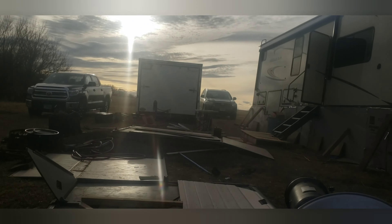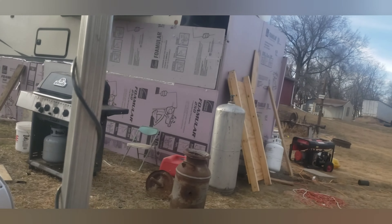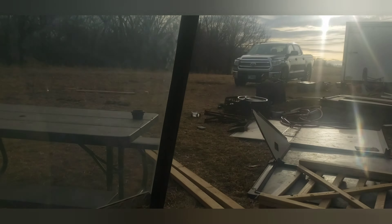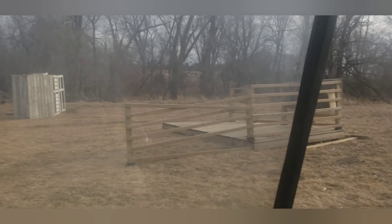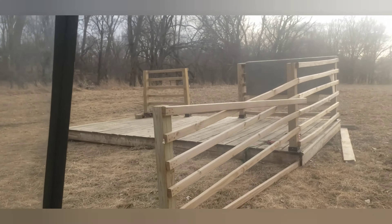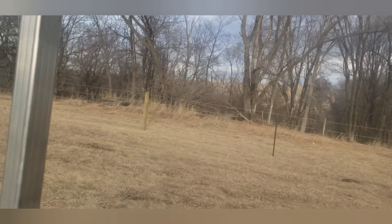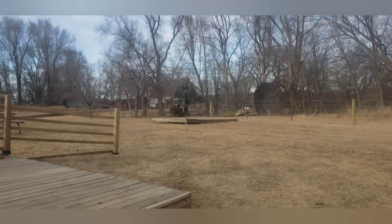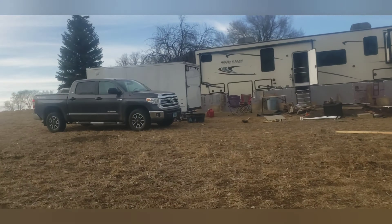I'll turn the camera around and we'll go for a drive — as you can see, we have a mess. Let me turn the key on. That's the deck; our other deck's back there somewhere. The other part of the deck's there. That's our home right now.